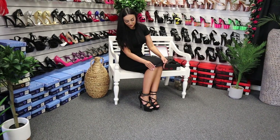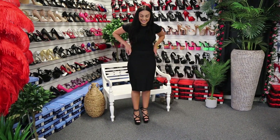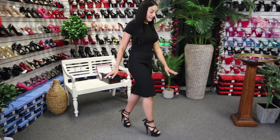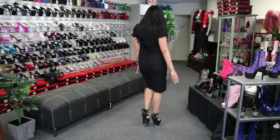Nice and secure. Now, let's go for a walk in these. These are a six inch heel again. Easy to walk.